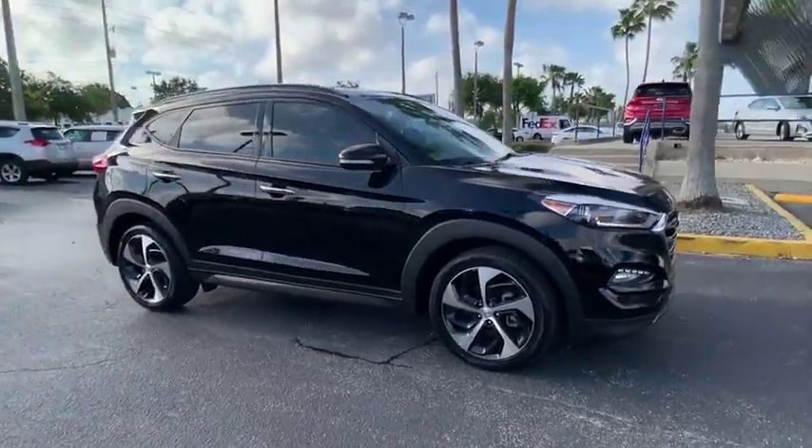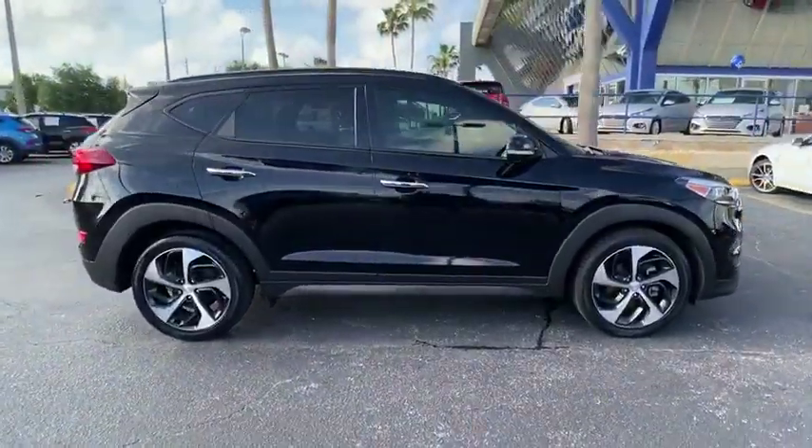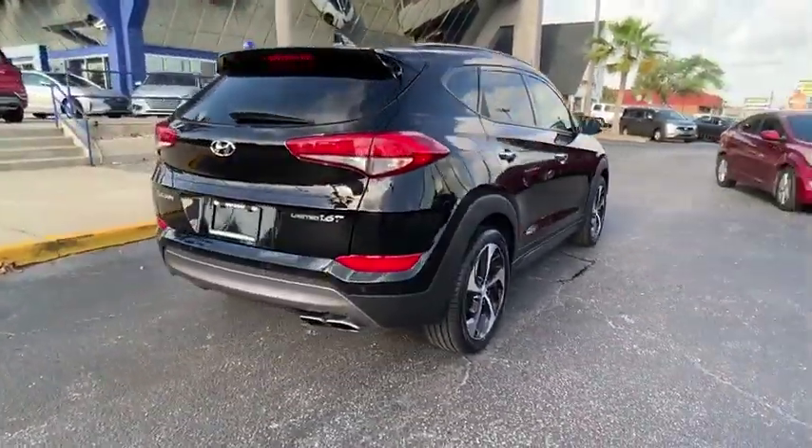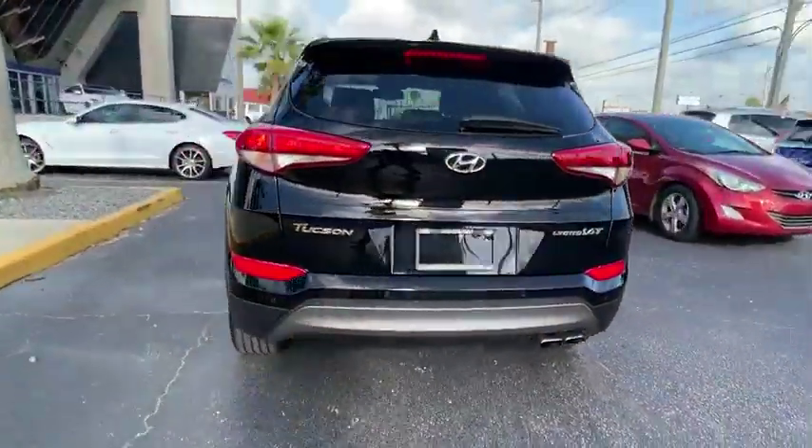Looking for the right vehicle? Check out the 2016 Hyundai Tucson. The Hyundai Tucson is Hyundai's first CUV to be designed in Europe.